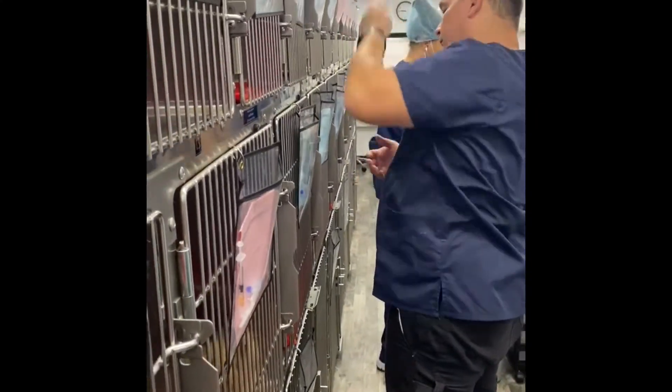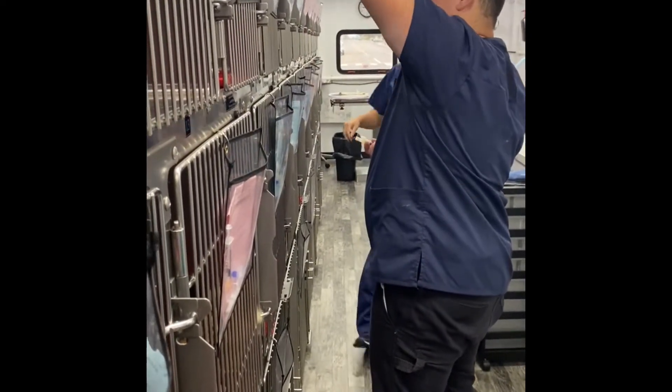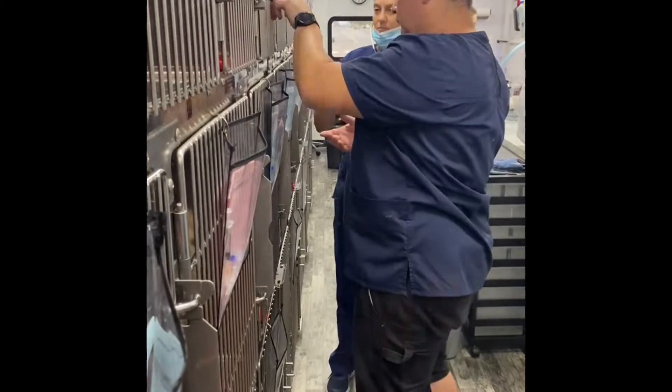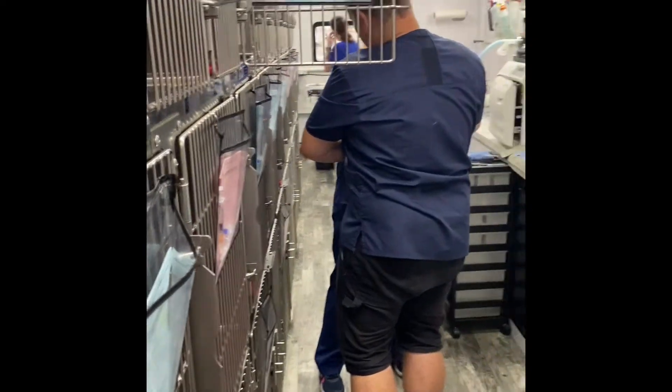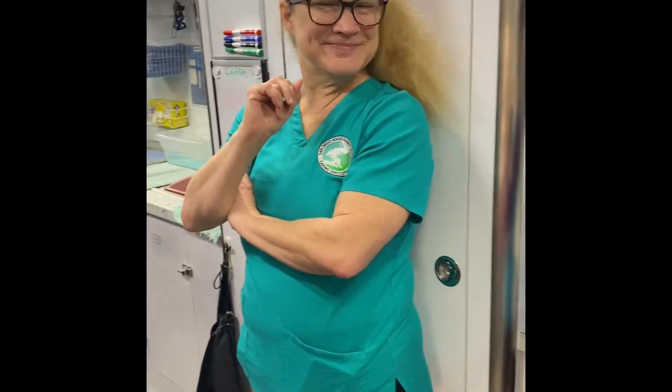The medical team is doing the pre-anesthetic exams right now. And over here, waiting to go to work, are our awesome volunteers from the House Rabbit Society. They will be helping with monitoring the breathing and recovery.